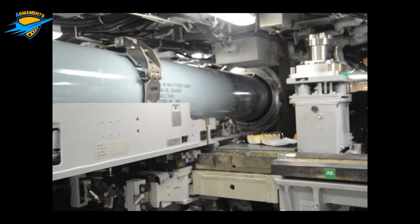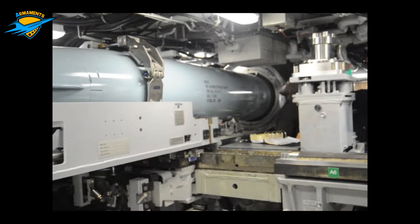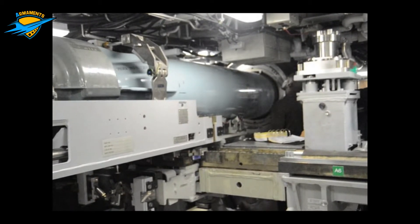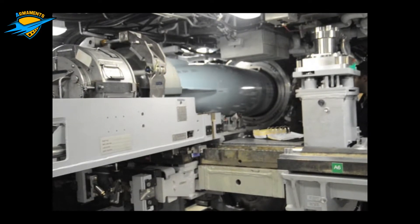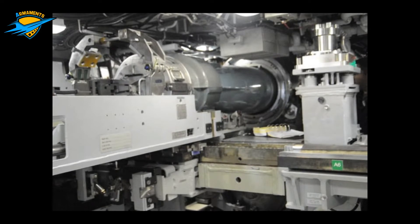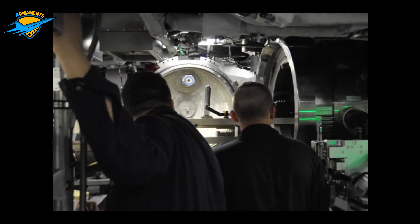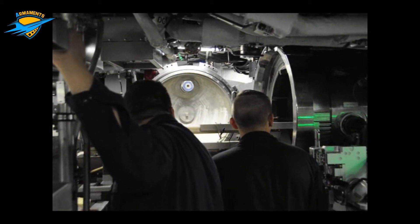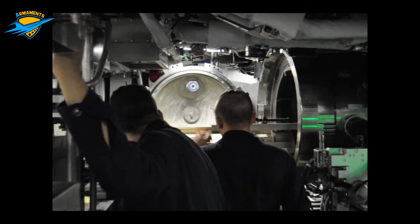The Virginia class, also known as the SSN-774 class, is a class of nuclear powered cruise missile Fast Attack Submarines currently in service in the United States Navy. Designed by General Dynamics's Electric Boat (EB) and Huntington Ingalls Industries, the Virginia class submarines are the United States Navy's latest undersea warfare platform, incorporating the latest in stealth, intelligence gathering, and weapons systems technology.